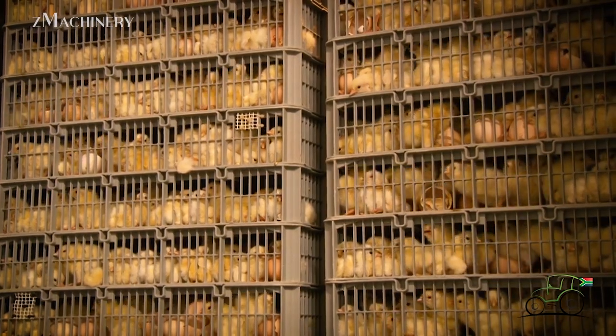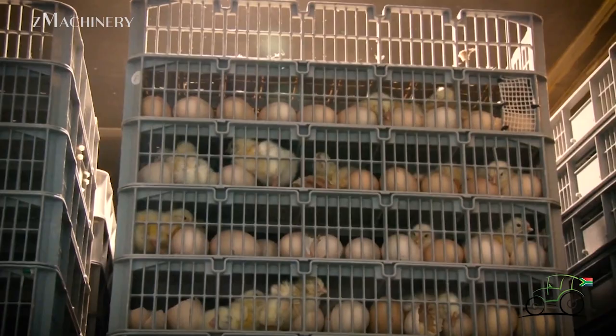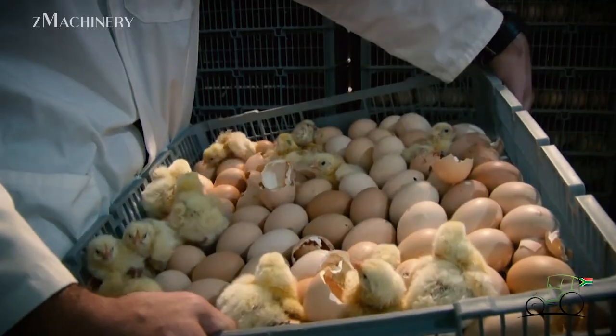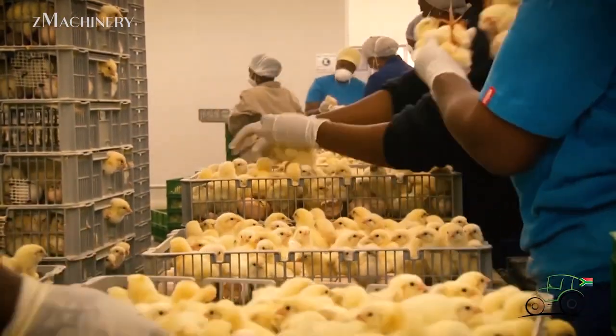Each incubator contains 24 carts, with each cart holding 5,060 eggs, making up a total batch size of approximately 121,000 eggs. Additionally, to mimic natural incubation conditions, the eggs are rotated every hour.